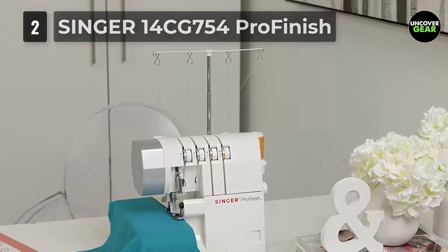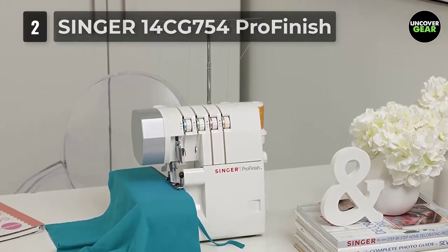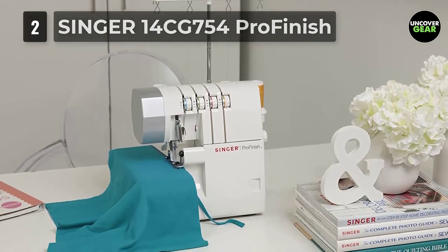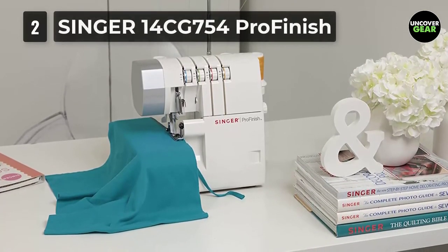It is capable of preventing fabric trimming while sewing. Having the potential to sew 1300 stitches per minute, the results are quick and fast. No matter what the project, you will easily skip through given its fastest speed.